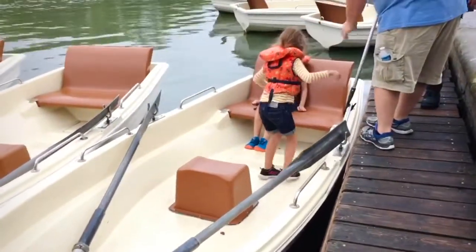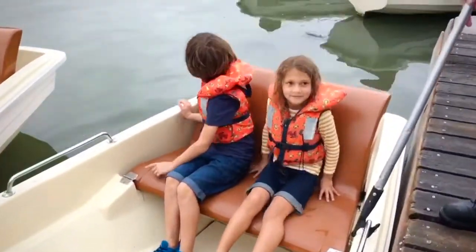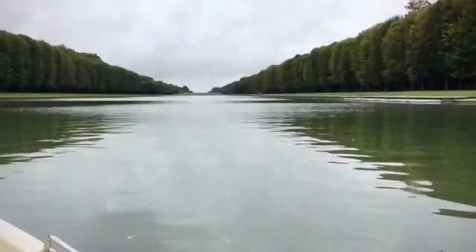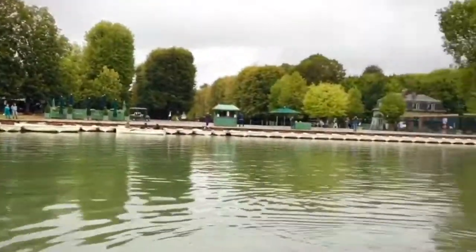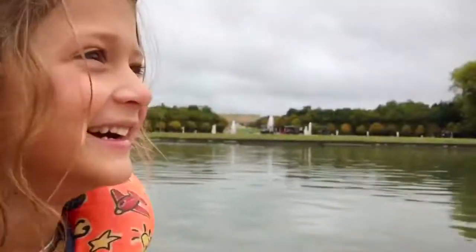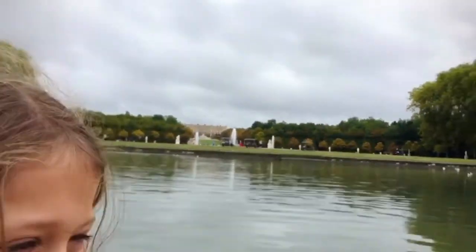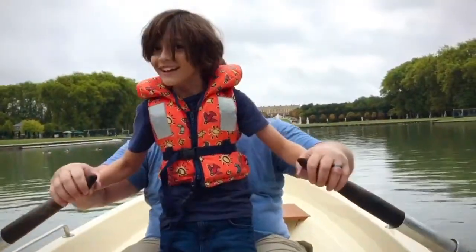The boat ride was really cool too. We were the only boats on the water. In the beginning, I was a little scared we would fall on the Grand Canal, but it was amazing. And I got to row for the first time!